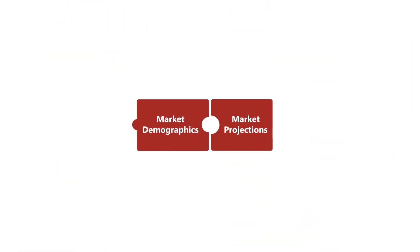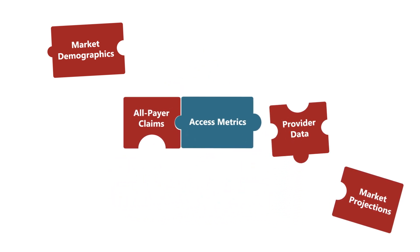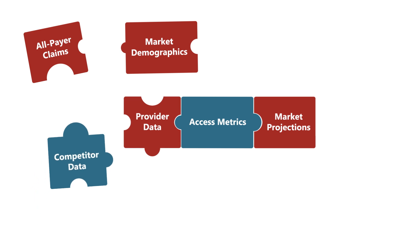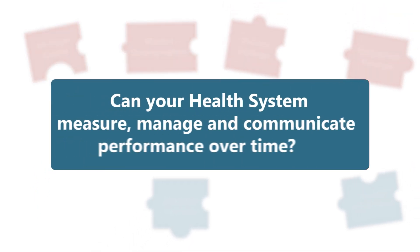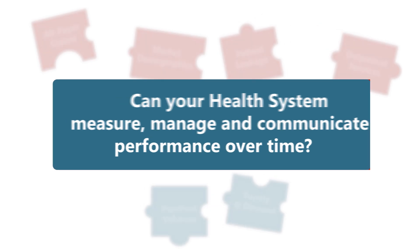Fractured, inconsistent, and scattered data undermine strategic planning, forcing hospital and health system leaders to piece together incomplete information in the attempt to build a coherent strategy. In this environment, it's a challenge to measure, manage, and communicate performance over time.